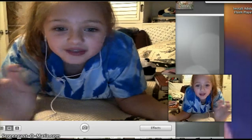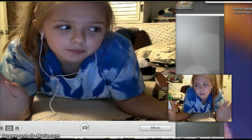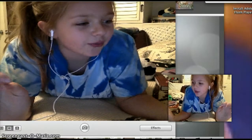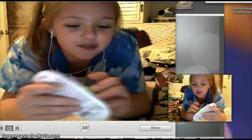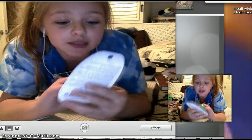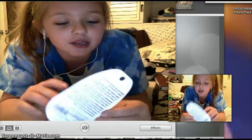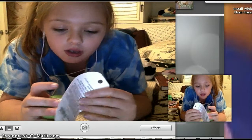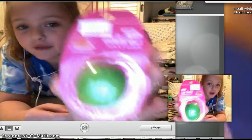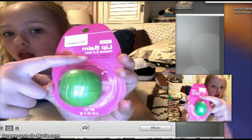I got this awesome new lip balm from Walgreens. I haven't tried it yet, so let's try it. It looks like they were copying EOS — I'm not sure — but it looks really cool. It's called the Walgreens brand, I think, and it has vitamin E.